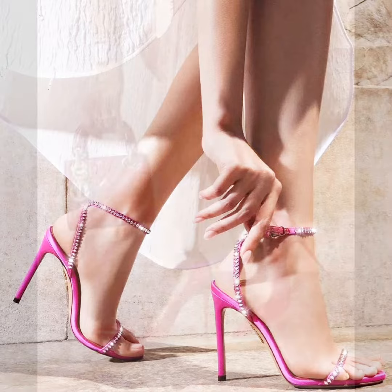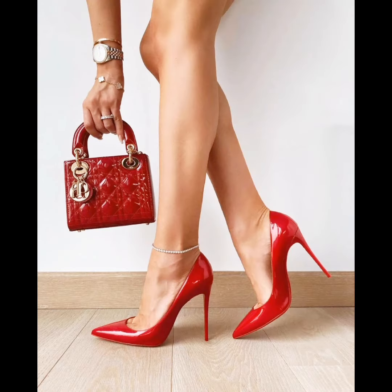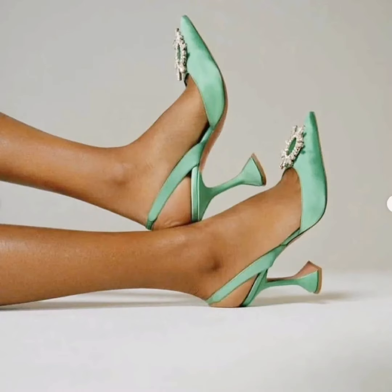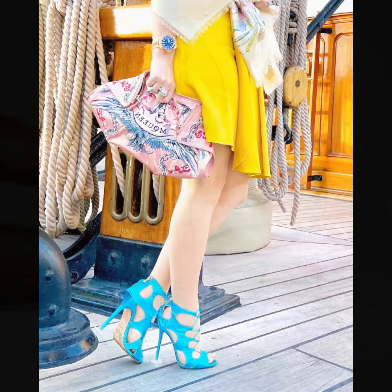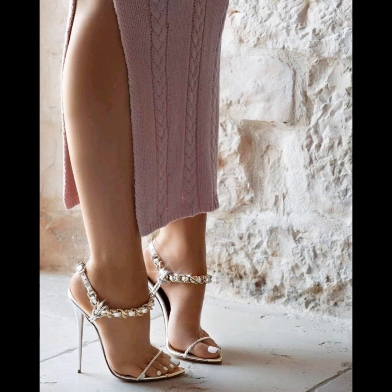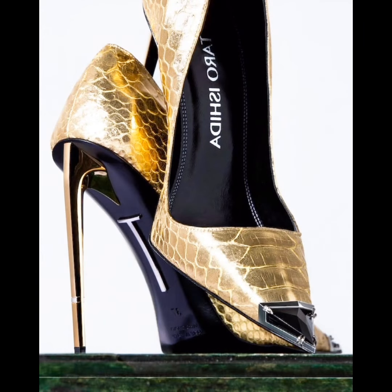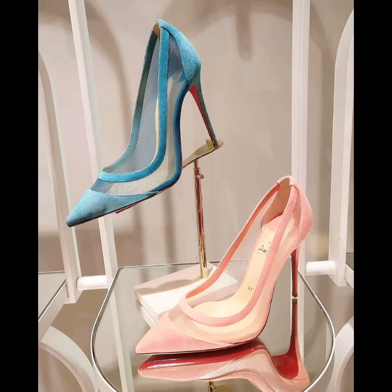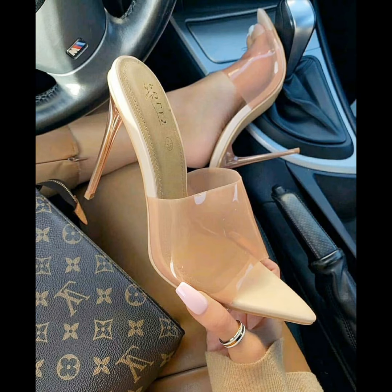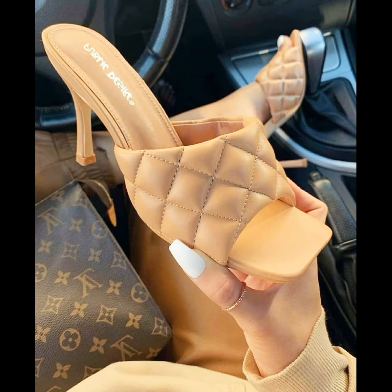Take care of yourself. If you like today's high heel sandals video, please like, comment, and share. Also subscribe to my YouTube channel and press the bell icon to be the first to see my new videos. Thanks for watching and visit my YouTube channel. I will see you in the next video — till then, take care. Bye!